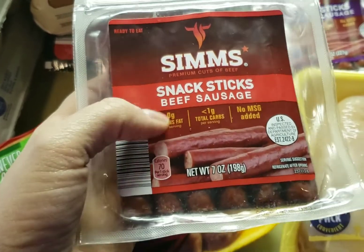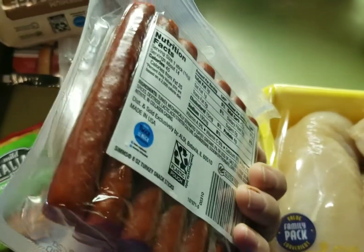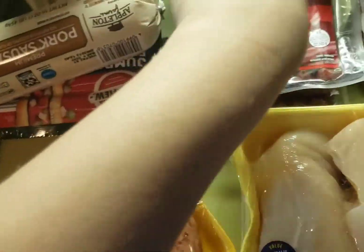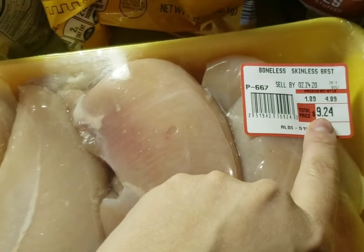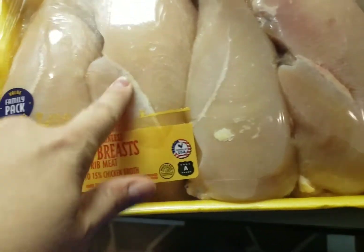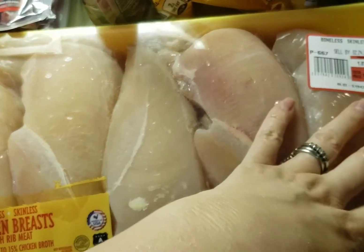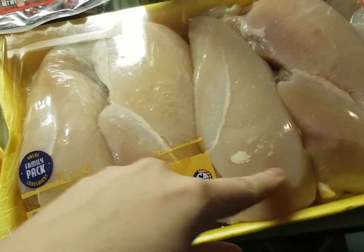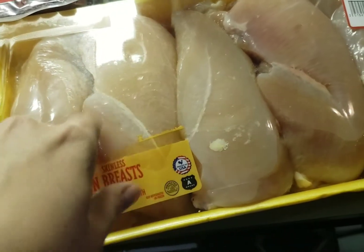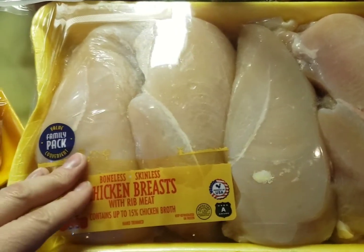I got these beef sticks and sausage sticks - I love eating cheese during the day but I want more protein, so I'll eat those too. Then I got this big package of chicken breast, all on sale for $9.24. They're really thick so I'm planning to split them - two and two, or even individually - and package them separately so I can cook one at a time without thawing the whole package.